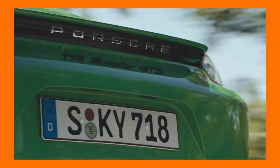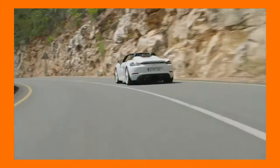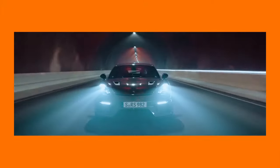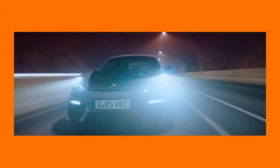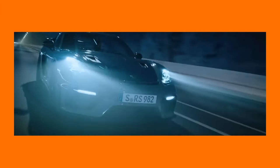You can only get the 4-litre flat-6 engine in the Cayman GTS, Boxster GTS, Cayman GT4, Boxster Spyder, and GT4 RS. That may seem like a lot of cars, but the GTS models aren't available in India - we haven't seen any 718 GTSs - and the GT products are super limited and ultra rare. Trust us, it is easier to buy a Lamborghini Huracan in India than a Porsche GT product.